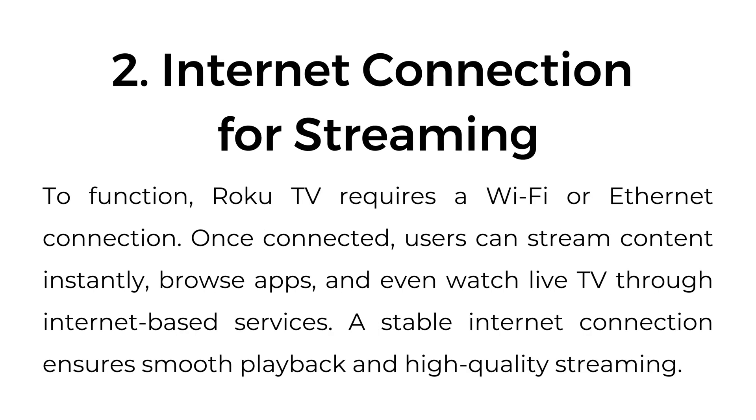Two, internet connection for streaming. To function, Roku TV requires a Wi-Fi or Ethernet connection. Once connected, users can stream content instantly, browse apps, and even watch live TV through internet-based services. A stable internet connection ensures smooth playback and high-quality streaming.